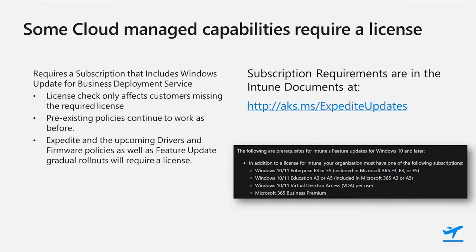On our road to general availability, we are adding a license check to ensure that the required subscriptions are in place to use some of the advanced cloud-driven update management capabilities. This check should show up by the end of the year and will only be shown to customers who are missing the required subscriptions, so most of you won't ever notice the check. For those who don't have the required license, we'll send another notification in the Intune Message Center. Existing policies will continue to work, but you'll be prevented from creating new expedite policies or enabling a gradual rollout. Driver policies when we release them publicly will also require the same license.